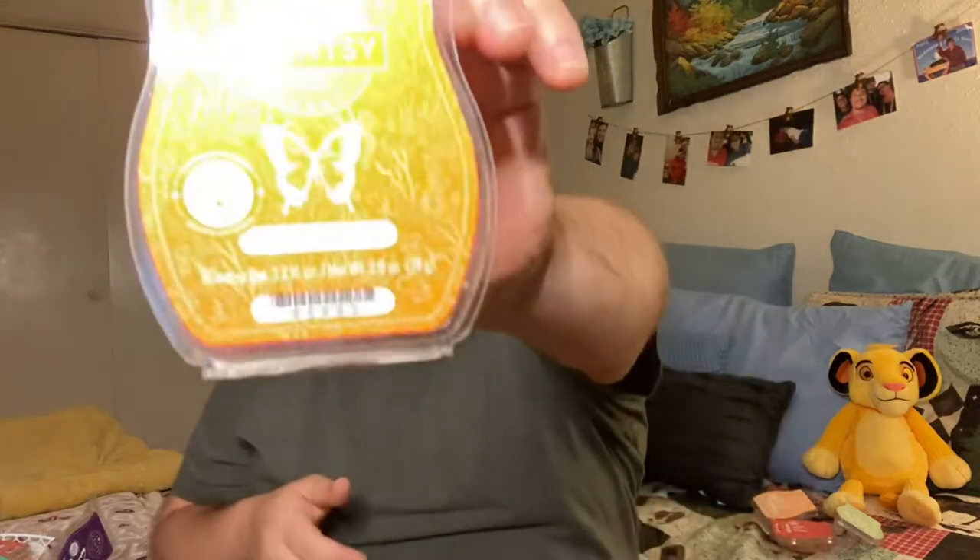Next up, Skinny Dippin. This one is very fruity — it reminds me of a good tropical drink. Performance is really good on this as well. Next up, Coral Waters. This one had good performance; it was about a two-day performer for me. But it's a real pretty sea floral.